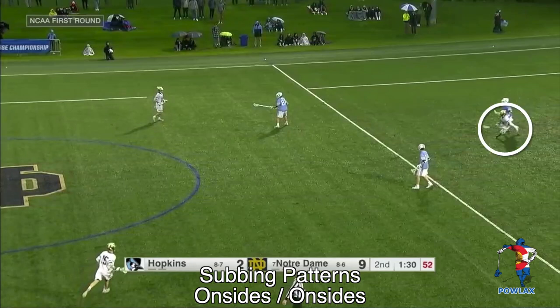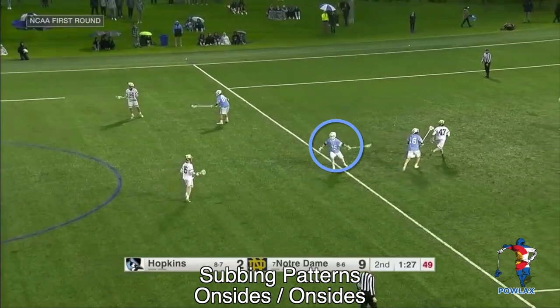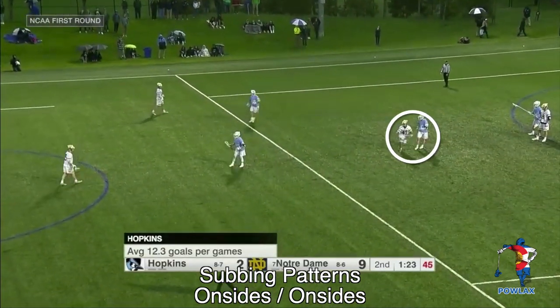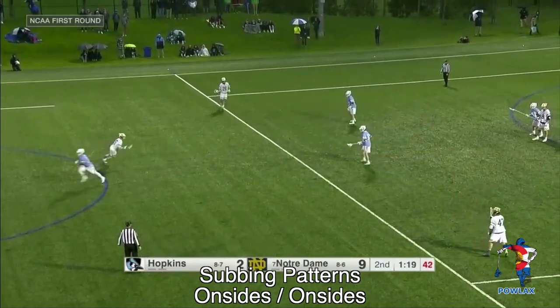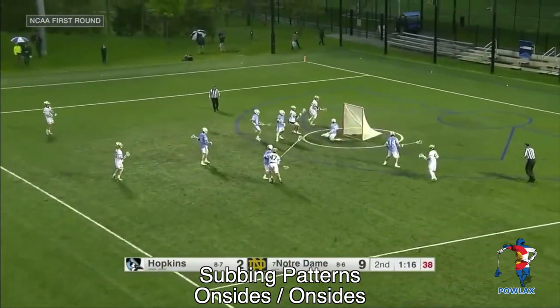In this clip of Notre Dame vs. Hopkins, the Notre Dame face-off midfielder has the Hopkins midfielder trapped on the offensive end. He's playing get-off games where he fakes like he's going to go off the field and then comes back to the offensive end, which frustrates the Hopkins face-off midfielder into switching to one of the Notre Dame offensive midfielders. With the face-off midfielder for Notre Dame being defended by the Hopkins pole, he fakes like he's going to run off the field, and this is when the Hopkins face-off midfielder would be able to get through the midline. As the Hopkins midfielder goes through the midline, the Notre Dame face-off midfielder goes back in to play offense, receives a pass, causes a rotation in the Hopkins defense, shoots, and scores.